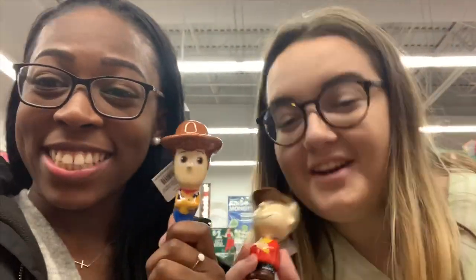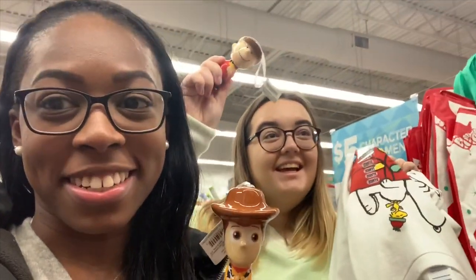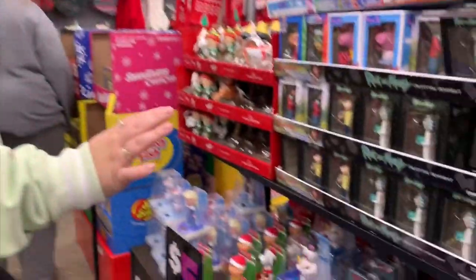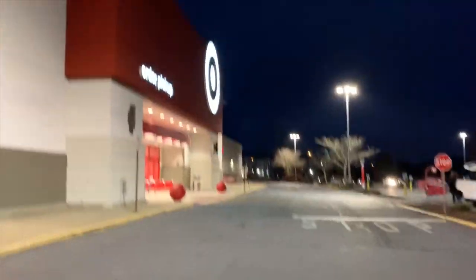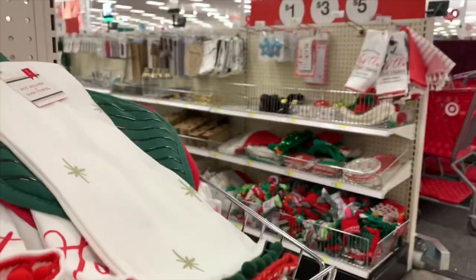We're in Five Below now and look how cute. These are so cute — look how crusty! My goal is to find a mini Christmas tree and put this on there. So cute, it's only $5.